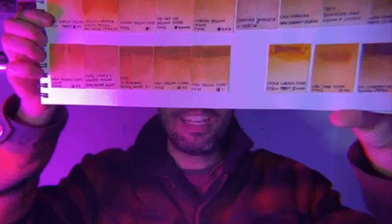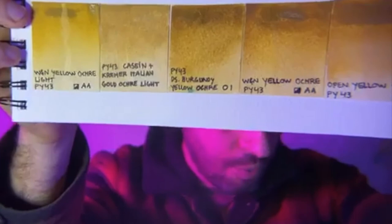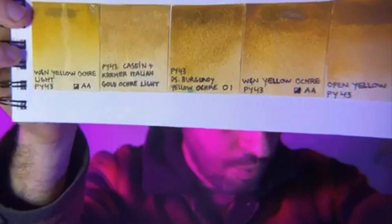Cleopatra knew very well how to make use of this color. The legend says that she used to bathe in saffron — if you want the recipe, it's about 10 grams of saffron for a bathtub — in order to release her feminine powers. There are no reports of what men thought of her skin color, but one thing we know for sure, and history has proved it: she was the most seductive woman of ancient times, and my belief is that we should always learn from the very best.